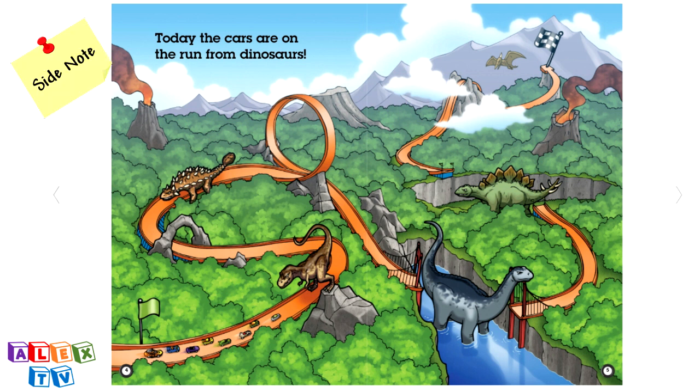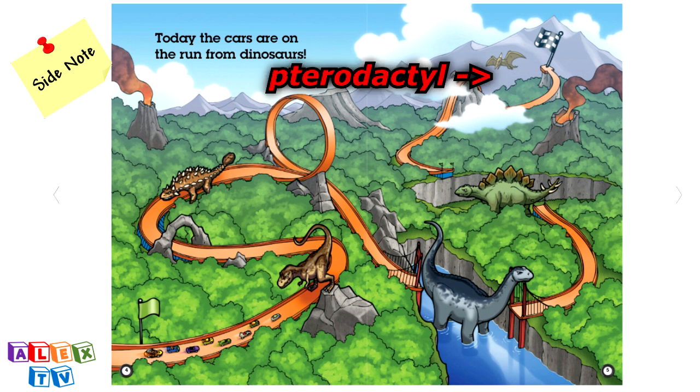Side note, the cars are here. Tyrannosaurus rex is here. Ankylosaurus is here. Brachiosaurus is here. Stegosaurus is here. And the flying dinosaur is here — and that's a Pterodactyl.